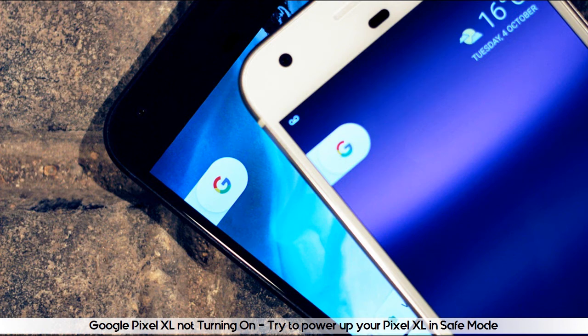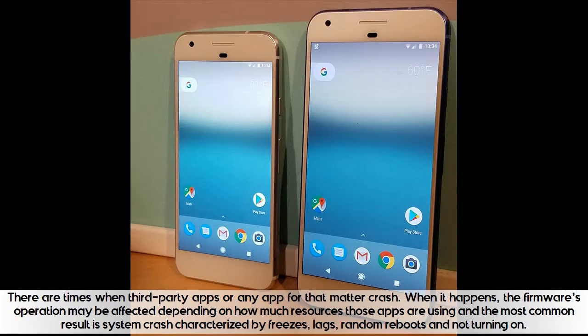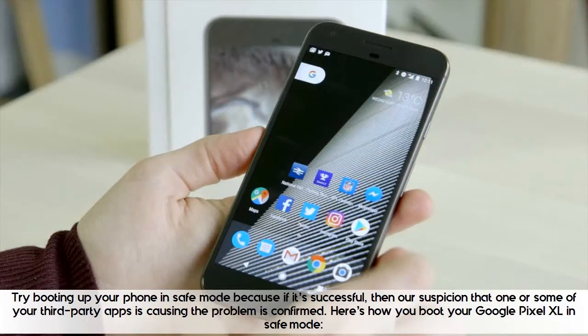Google Pixel XL not turning on? Try to power up your Pixel XL in safe mode. There are times when third-party apps or any app for that matter crash. When it happens, the firmware's operation may be affected depending on how much resources those apps are using, and the most common result is system crash characterized by freezes, lags, random reboots, and not turning on. Try booting up your phone in safe mode because if it's successful, then our suspicion that one or some of your third-party apps is causing the problem is confirmed.